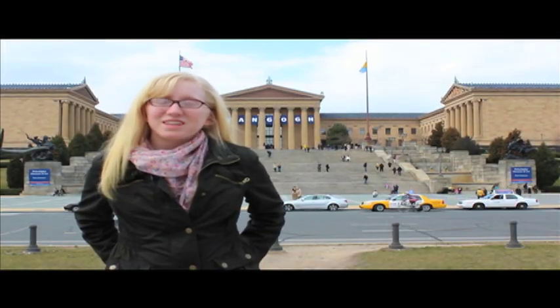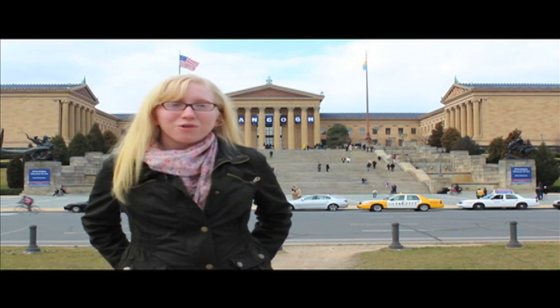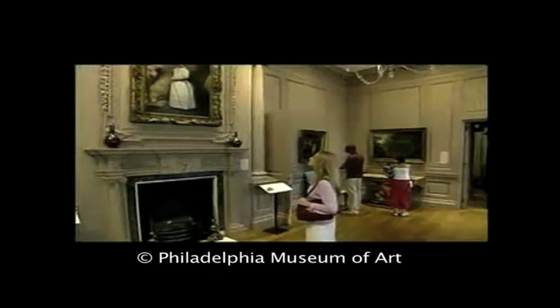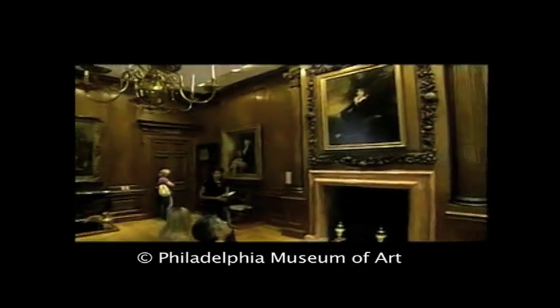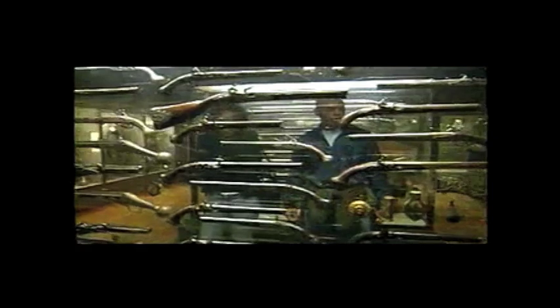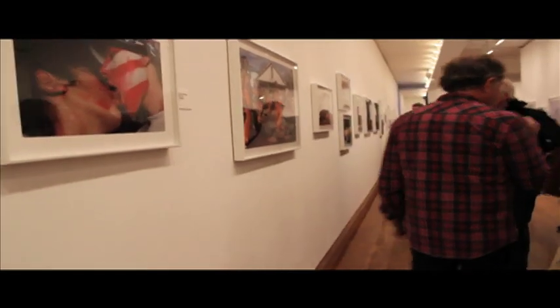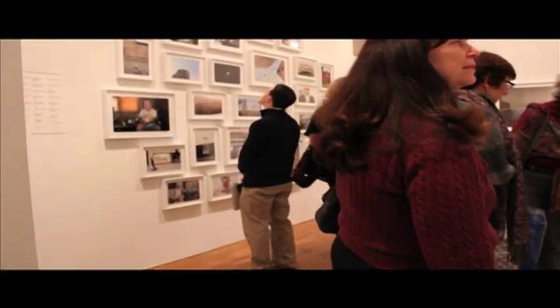The steps made famous in the Rocky movies actually lead up to the Philadelphia Museum of Art, one of the oldest and most well-known art museums in the entire country. There are rooms and rooms of history in this building, and it's more than just your typical art museum. Look at medieval architecture structures from the UK or old weapons from Spain. There are tapestries, sculptures, and so many historical paintings and objects to check out. Tickets into the museum are regularly $12 for students with a valid ID and $16 for adults.